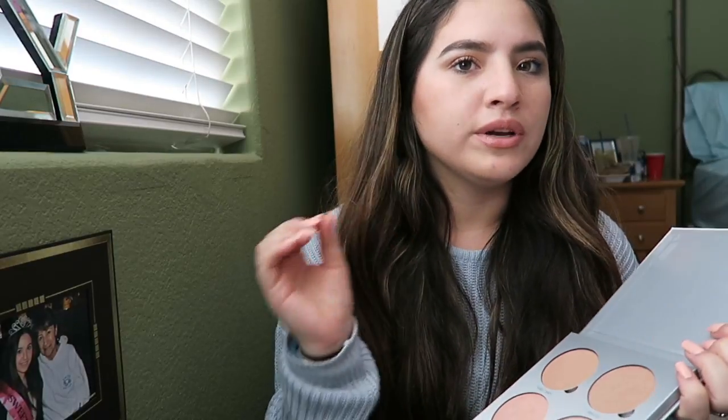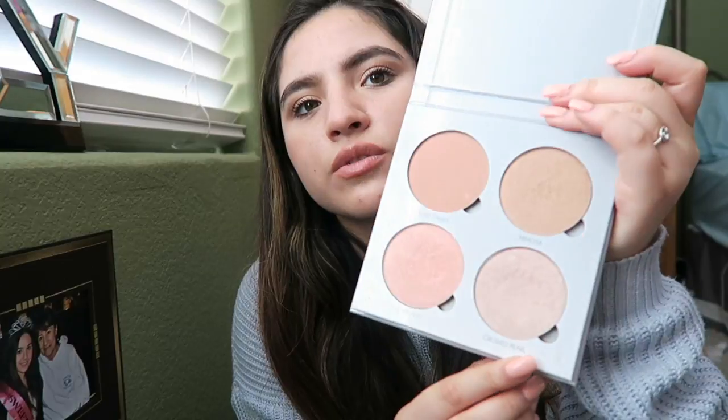My favorite out of the Anastasia glow kits is Crushed Pearl. I do love all the shades but the one I'm always reaching for is Crushed Pearl — it's so icy and super pretty. The pigment is incredible. I'm wearing it on my cheeks right now. So that's my current favorites — I hope you guys enjoyed and thank you for watching. I'll catch you guys next week!